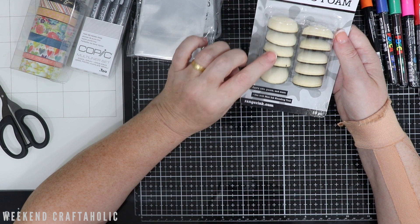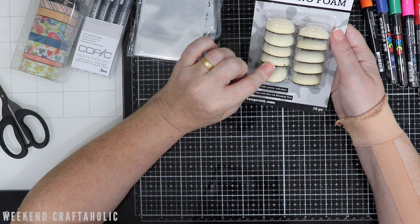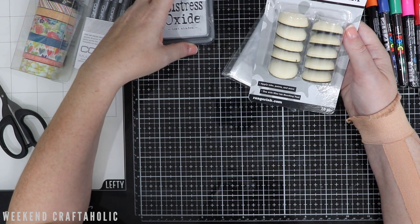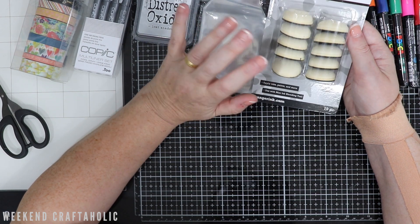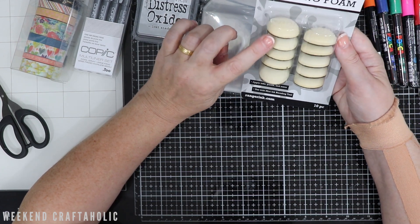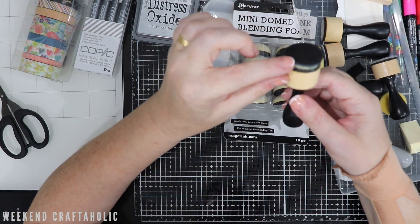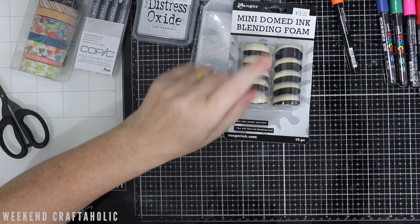I do love the Scrapbook.com mini ink blending foams — they are my favourite above the Ranger ones. But now that the cost of postage from the US is so expensive, as well as the taxes they charge, I thought I'd just pick up these Ranger ones for some of the newer colours I've got recently. But if I had a choice, I'd definitely pick the Scrapbook.com ones — they just seem to blend so much smoother. I love the coverage they give and they seem to be a bit more sturdy. The Ranger foam ones just get quite tatty; they kind of disintegrate when you're using them, they don't last forever.